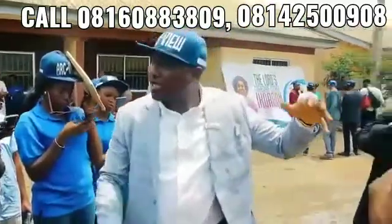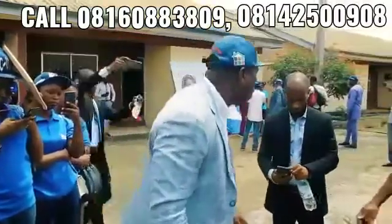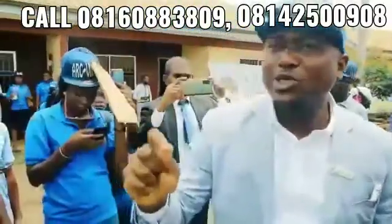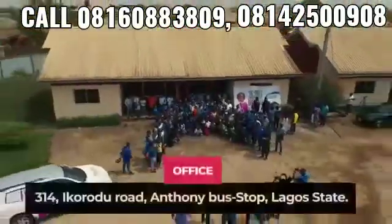As you can see, the floor is interlocked — it is non-waterlogged. You are standing on an interlocked floor. So what are you waiting for? You don't have any excuse not to invest this year. Our office is located at 314 Ikorodu Road.